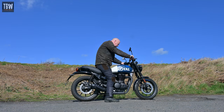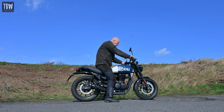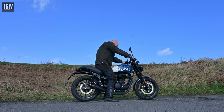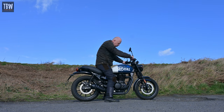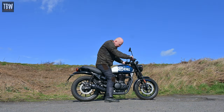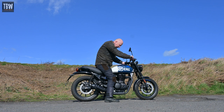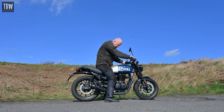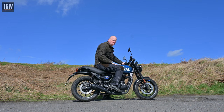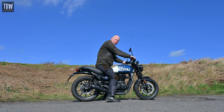I'm six foot one tall, about 83 kilos, and 32 going on 33 inch inside leg — this is what I look like on the bike. Easily flat-footing with the knees bent, so if you're a good bit less than six foot you'll be fine on this bike. The wet weight is 181 kilograms — a good bit lighter than the Classic 350. That's probably down to the fact that a lot of the parts which on the Classic 350 are metal are plastic on here. But of course it's a different sort of bike. It feels very light and agile, and the riding position and the position of the controls are spot on.